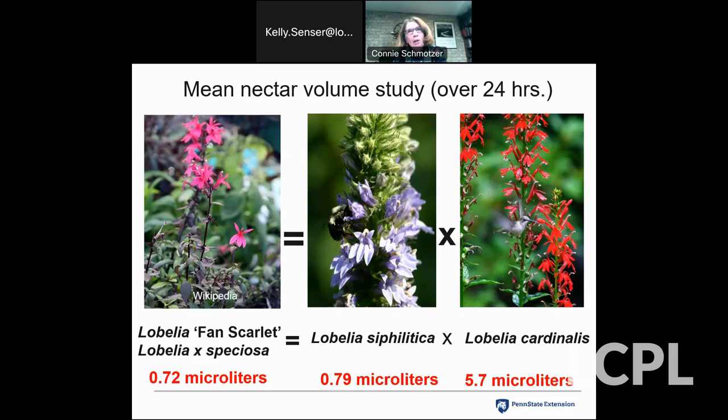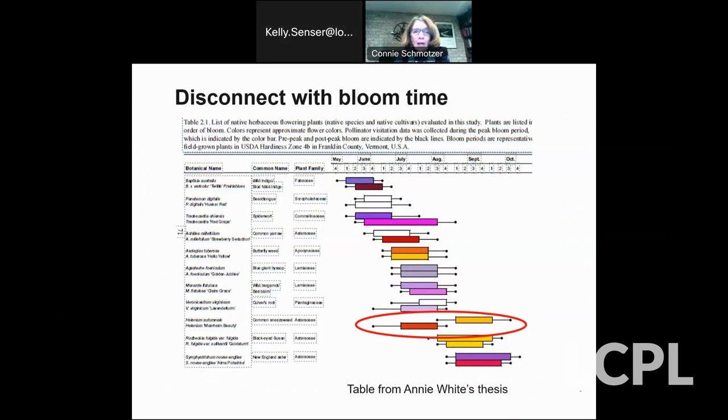We also know that nectar composition — protein and lipid content — changes from one plant to another and affects different pollinators. Annie also noticed that some cultivars were disconnected from the straight species in bloom time. Sometimes it was a small disconnect, as with Baptisia australis. But with Helenium straight species and Helenium 'Moerheim Beauty,' it's a huge disconnect. So if you're planting Moerheim Beauty thinking you're serving the same pollinators as the straight species, you're not — because they're blooming at very different times.